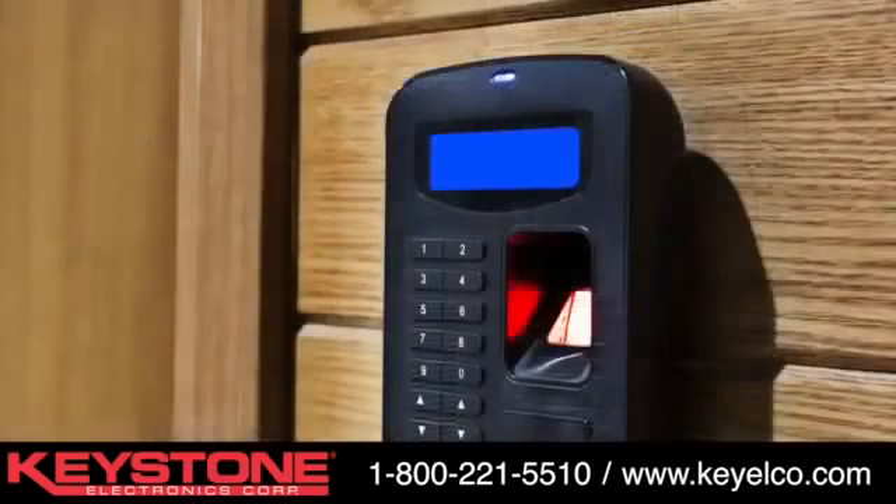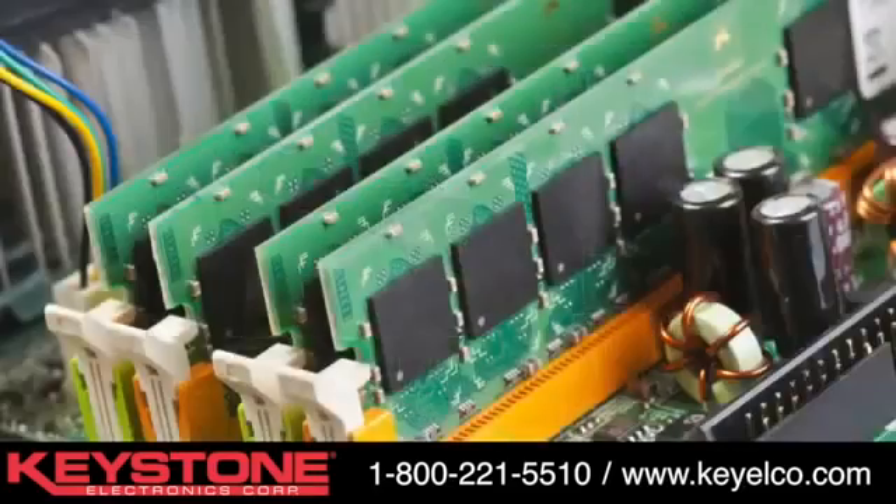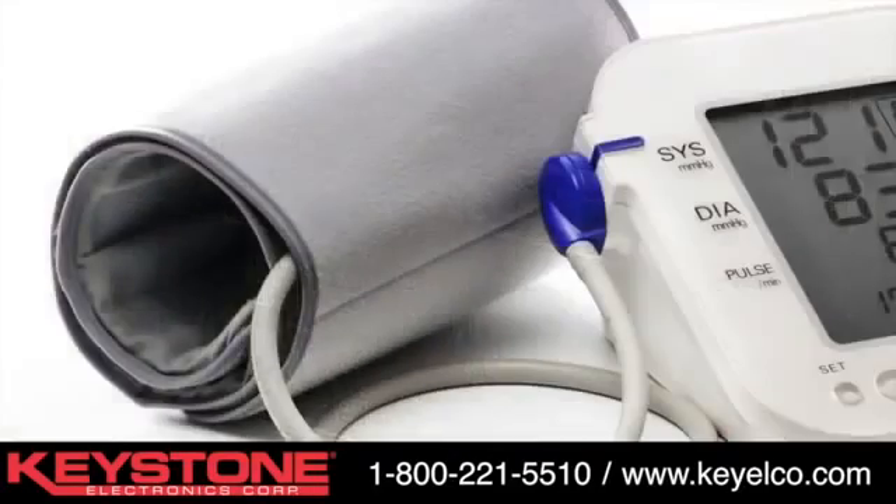Industrial and commercial security and alarm systems, miniature battery power devices, computer memory power transfer and backup systems, and personal medical monitoring devices.